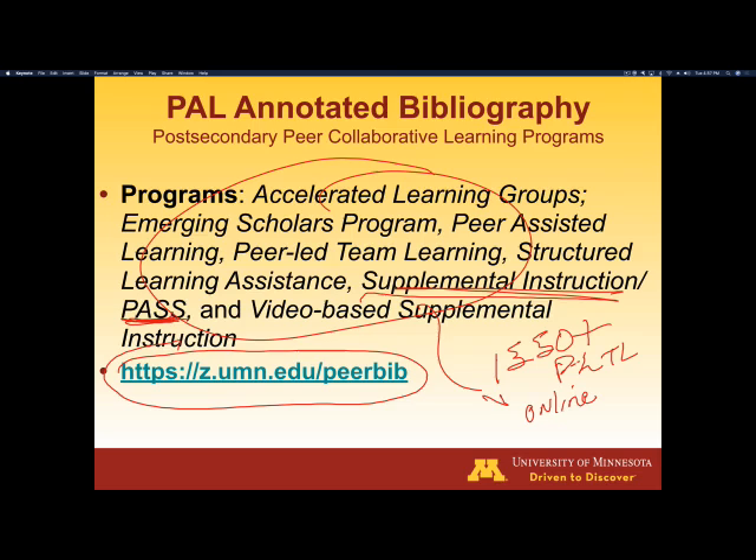I think that this is a great place for you to come, dig deeper, and understand more about peer-led team learning. There are an enormous number of publications — probably up to 400 or 500 different publications — and many of these are in some of the most scholarly journals you can imagine.